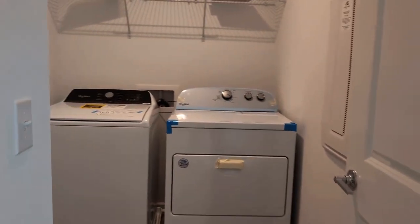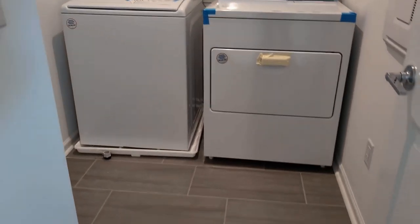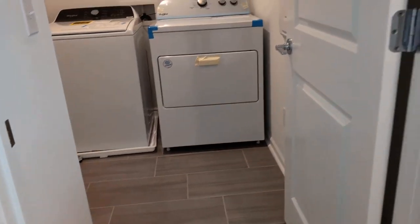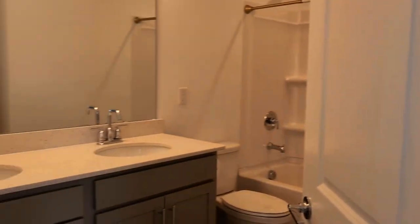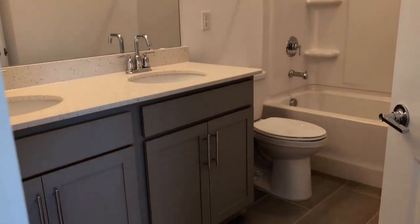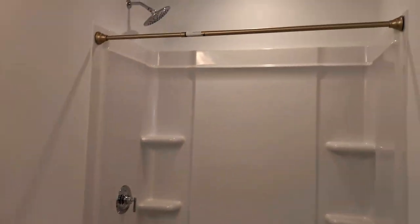Here on the left is the laundry room — the washer and dryer are included and sit on a tiled surface. Here is another full bathroom with dual sinks and a tub-shower combination.